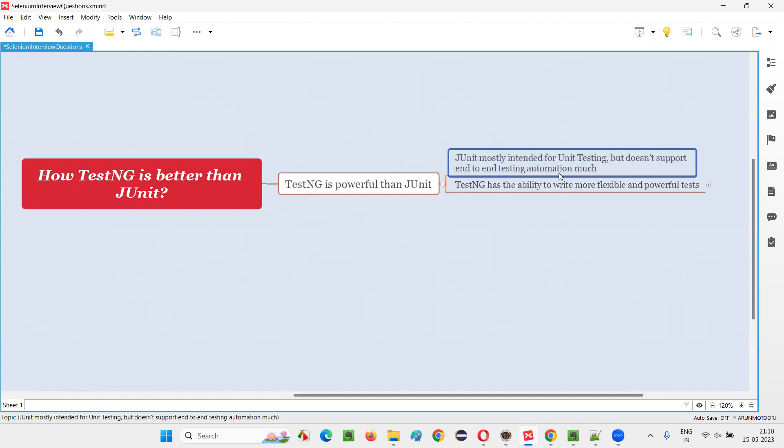First, let me tell you about JUnit and its limitations. JUnit is mostly intended for automating unit tests — developers generally use JUnit for automating unit tests in Java. But it doesn't fully support end-to-end testing automation. JUnit can also be used for end-to-end automation, but it has limitations where it cannot fully support end-to-end tests to the extent required.